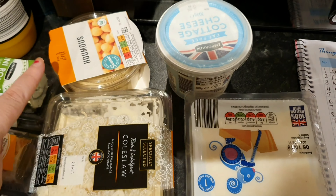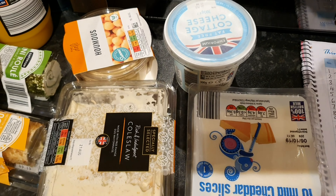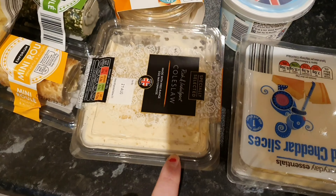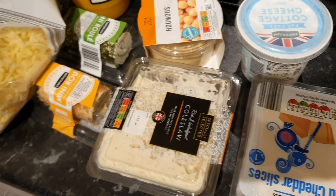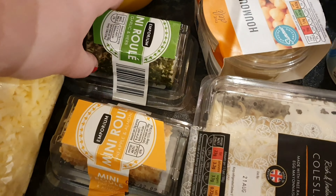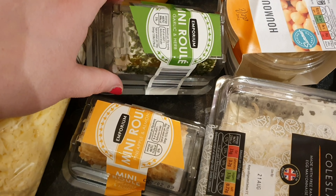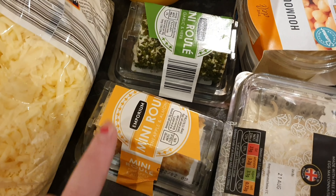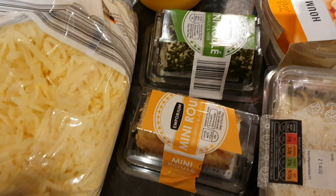Some cottage cheese for me, some hummus which we're going to have with some dips and carrots and stuff. I've got a bit of coleslaw because I'm making some homemade burgers this week. These are so nice if you've not had them before — these are mini roulades. This is a garlic and herb one, and this one is the pineapple and almond, and it's so delicious. If you've not had it, you must try it.